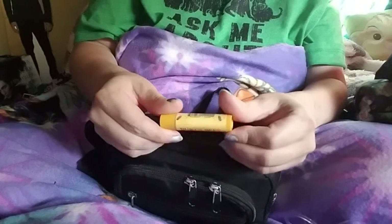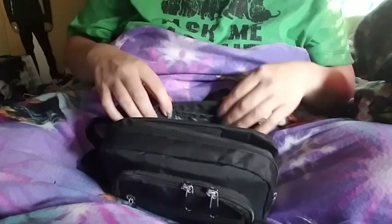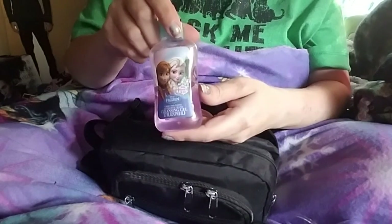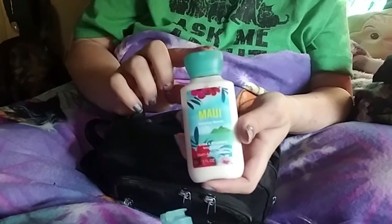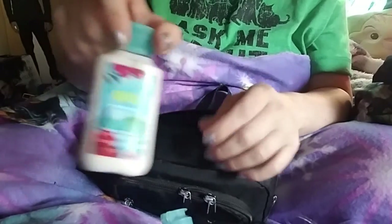Burt's Bees beeswax lip balm — this was a Christmas gift, it came with some hand ointment stuff too. I have Frozen hand sanitizer — obviously I'm obsessed with Frozen. And I went to go see Moana in theaters and I took this with me: it's my Maui body lotion from Bath and Body Works, you know, Maui from the movie.